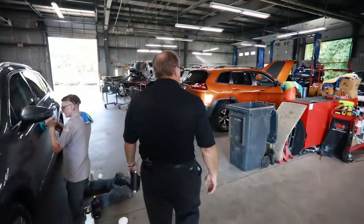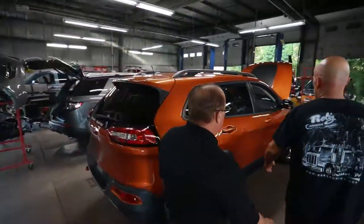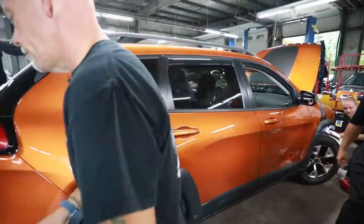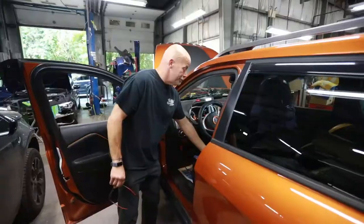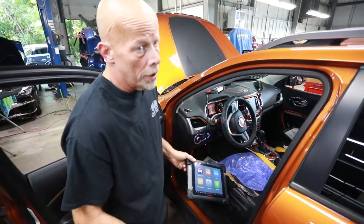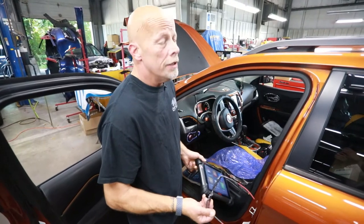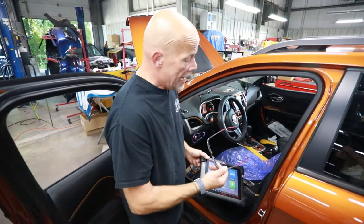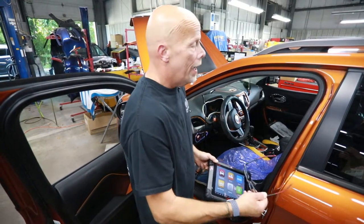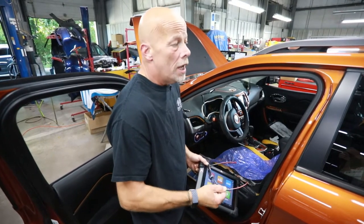This Jeep just came in with collision damage and we're doing the teardown now. Every vehicle has a computer on board — multiple computers — and all these computers store fault codes when there's a problem. When a vehicle is in a collision, there are more than likely fault codes. Our job is to capture this at the beginning and address any issues related to programming, damage, or anything related to the loss.